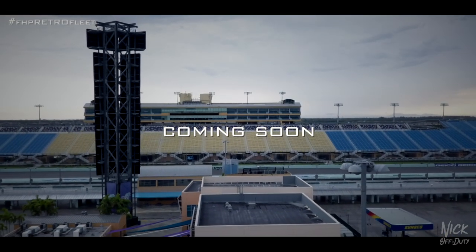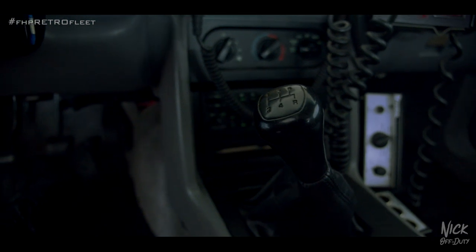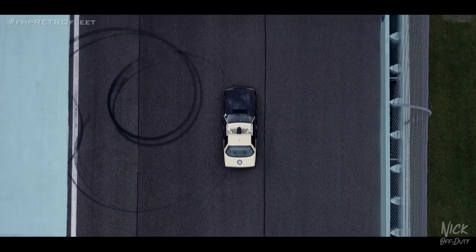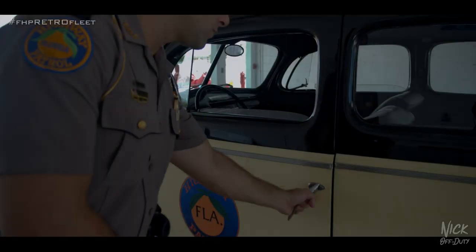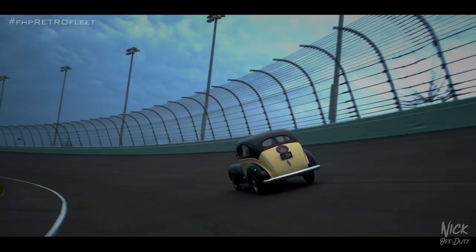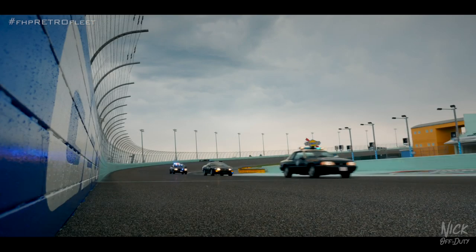What if I told you that I could take you back in time? You probably ask how far back. How about a time when police cars had stick shifts? How about I take you back to the first Florida Highway Patrol vehicle ever made? How's that sound? Good. Get in. Buckle up.